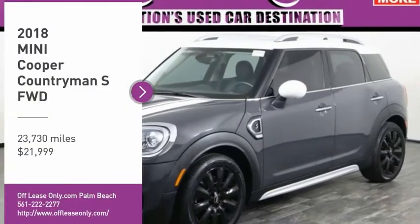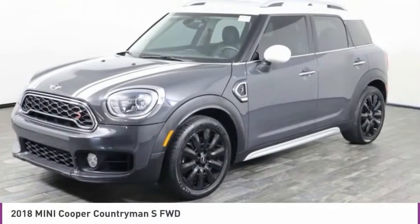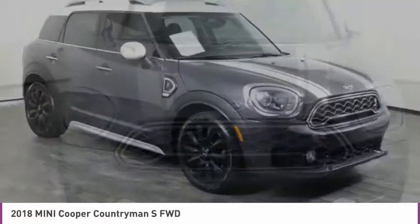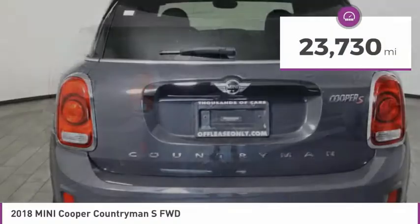Stop by and take a look at the 2018 Cooper. Agile handling and quick precise steering make the Mini Cooper lots of fun to drive. The cabin is roomy with plenty of front leg room and is priced below $25,000. This vehicle has less than 25,000 miles.